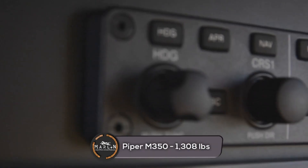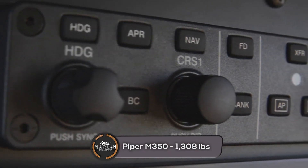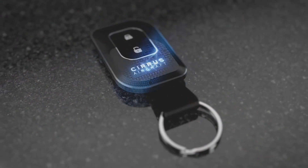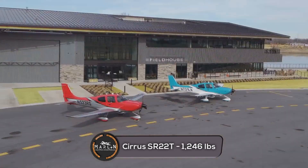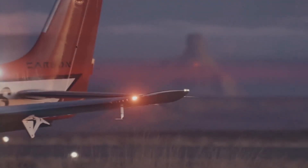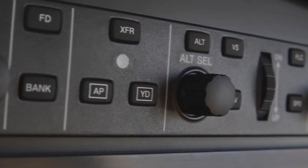Moving on to payload: the Piper M350 has a max takeoff weight of 4,340 pounds and a useful load of 1,308 pounds. The Cirrus SR-22T has a max takeoff weight of 3,600 pounds and a useful load of 1,246 pounds.